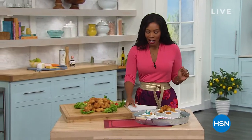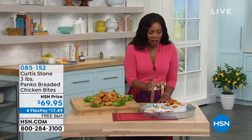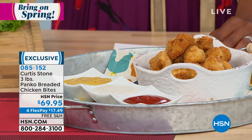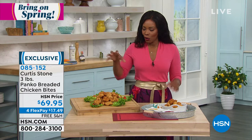For when you want a great juicy crunch — that's where Curtis Stone comes in with the panko breaded chicken bites. You're getting three pounds: three one-pound bags. Look at how big these are — not like the dry grocery store chicken bites with more breading than chicken. This is enough for a meal. We've got them on four flex pay, free shipping, and auto ship.